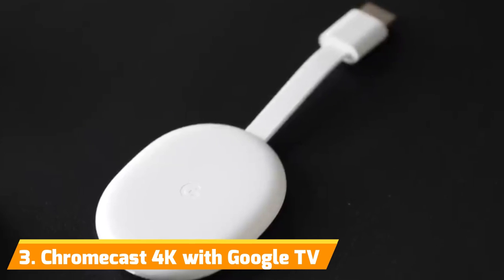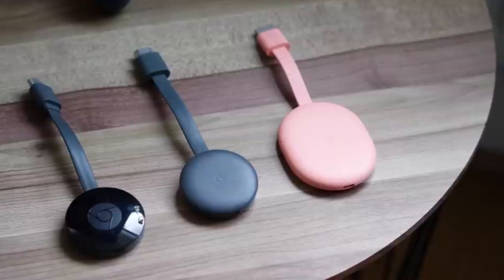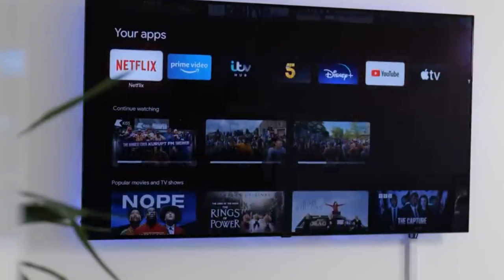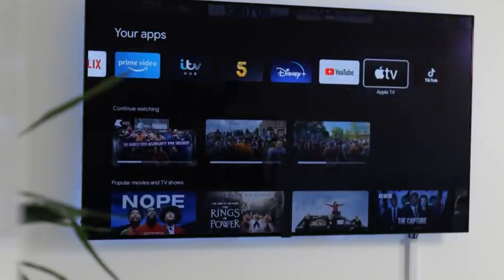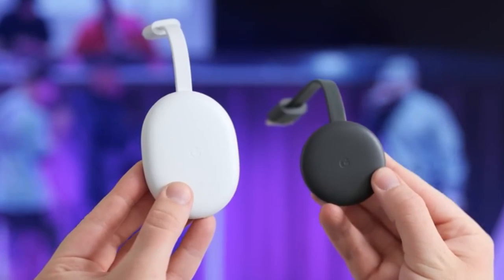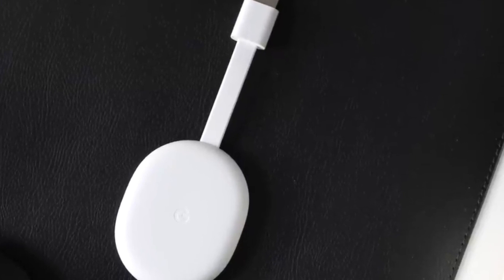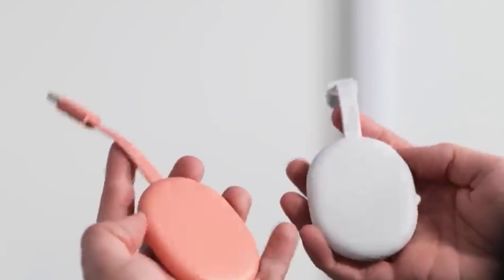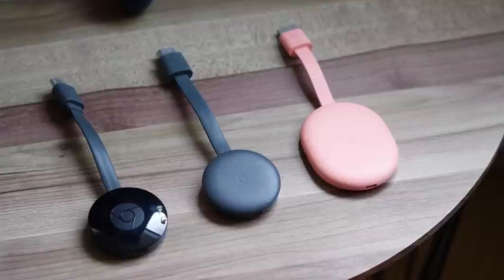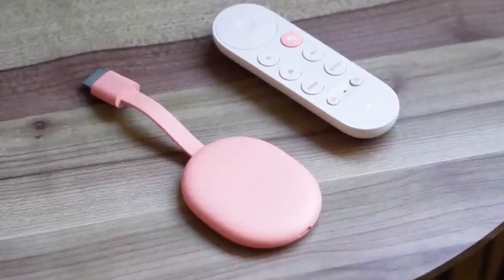Number 3: Chromecast 4K with Google TV. Google's Chromecast 4K with Google TV stands out as one of the best streaming devices on the market. While it may not offer the same level of features as the NVIDIA Shield TV, it impresses with its attractive price point. Setting up the Chromecast with your TV is a breeze, and the device itself is incredibly portable, resembling a small dongle that connects to your TV's HDMI port. Despite its discreet nature, Google has made an effort to offer the Chromecast in three different color variants — snow, sunrise, and sky.